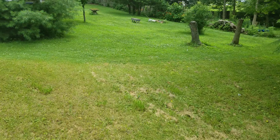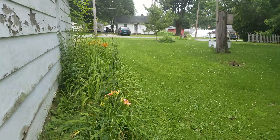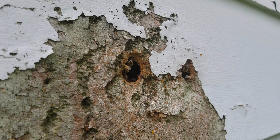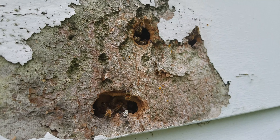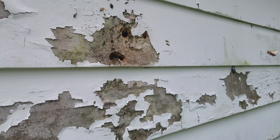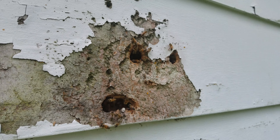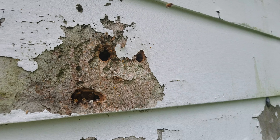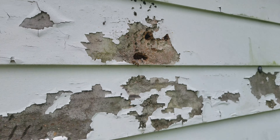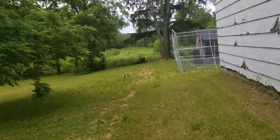The neighbor showed me that on this side of the house I have all these honeybees — he said there's like a big giant swarm of them going all the way down. The other day they were really, really loud; he thought I left something running in the house. There's honey back there but they're not getting inside the garage, they're just on this outside wall.